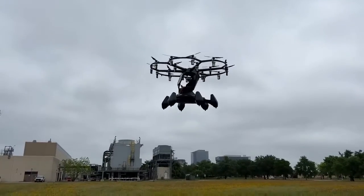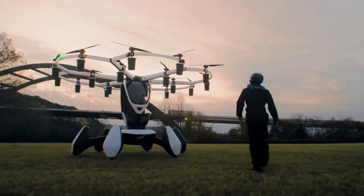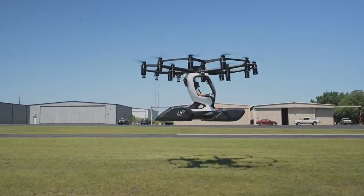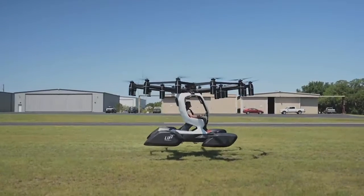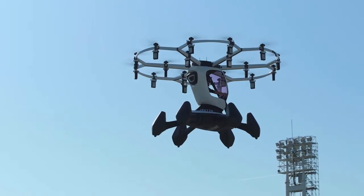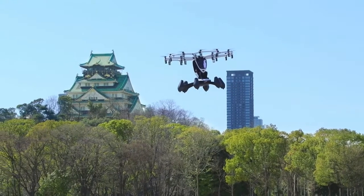The Hegza will operate partly autonomously, with pre-set limits, such as the need to prevent the aircraft from straying into controlled airspace. According to its founder and CEO, Matt Chason, customers will be able to learn how to fly the Hegza with less than an hour of training.